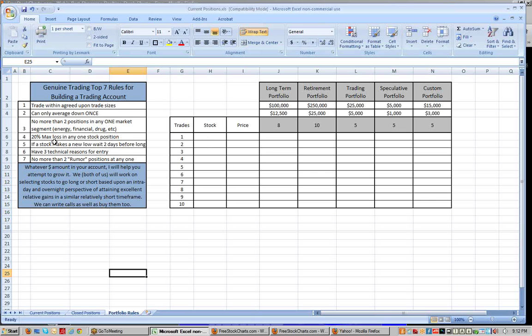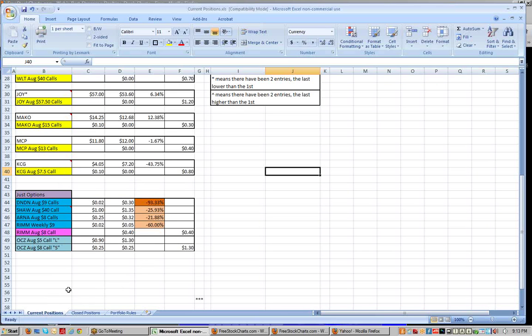We're going to have some rules: no more than 20%, no more than two positions in any one market segment, no more than two rumor positions at any one time. I play the rumors a little bit — they can be pretty volatile as well as pretty profitable, but when they don't go your way sometimes they can go down precipitously. We can only average down once, and we trade around pre-agreed upon trade sizes. Normally if I think a position might go against me a little bit I'll do half a position, allowing myself to average down.